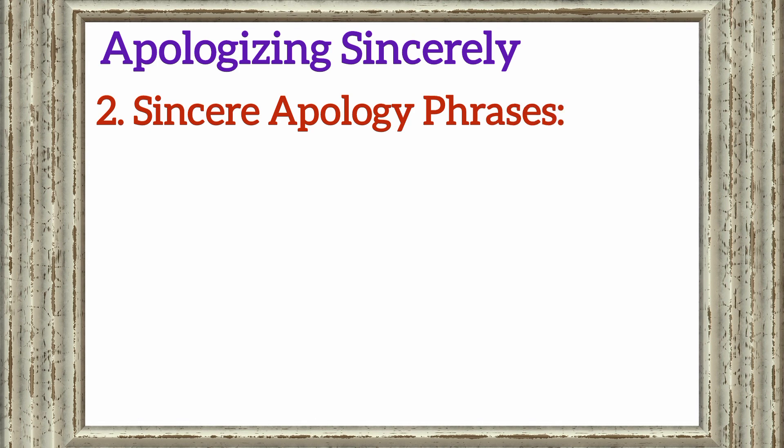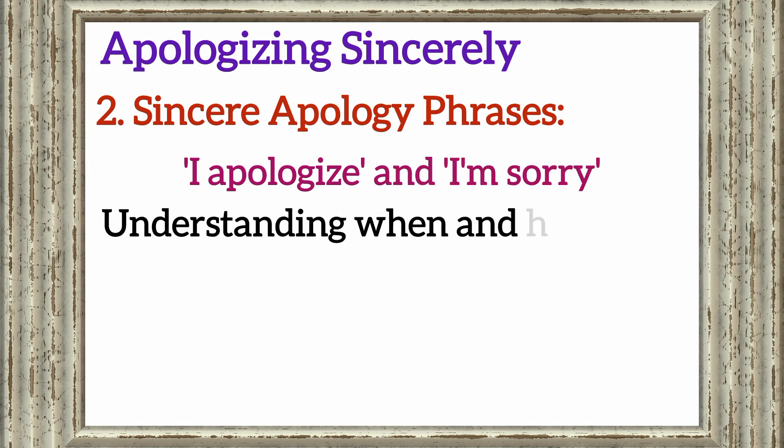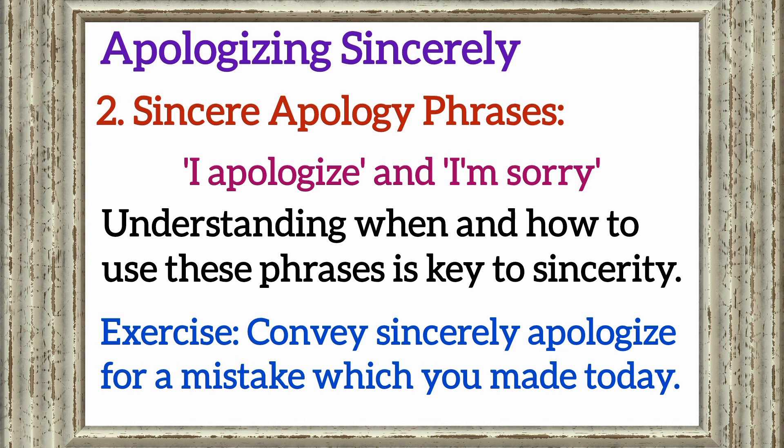Section 2: Sincere apology phrases. Let's explore sincere apology phrases like 'I apologize' and 'I'm sorry.' Understanding when and how to use these phrases is key to sincerity. Exercise: Convey a sincere apology for a mistake you made today.